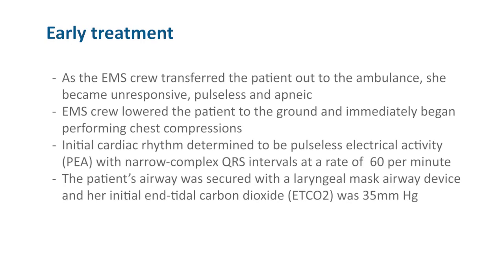As the EMS crew transferred the patient out to the ambulance, she became unresponsive, pulseless, and apneic. The EMS crew lowered her to the ground and immediately began performing chest compressions. The initial cardiac rhythm was determined to be PEA with narrow complex QRS intervals at a rate of 60 per minute.